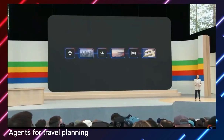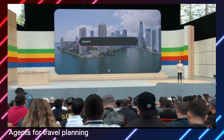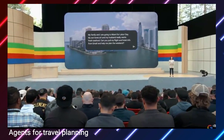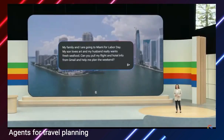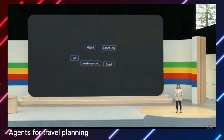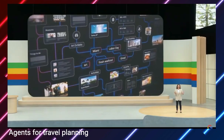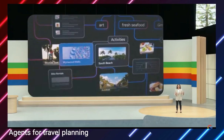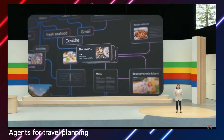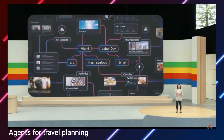It all starts with a prompt. We're going to Miami. My son loves art, my husband loves seafood, and our flight and hotel details are already in my Gmail inbox. Now, there's a lot going on in that prompt — everyone has their own things that they want to do. To make sense of these variables, Gemini starts by gathering all kinds of information from Search and helpful extensions like Maps and Gmail. It uses that data to create a dynamic graph of possible travel options, taking into account all of my priorities and constraints.